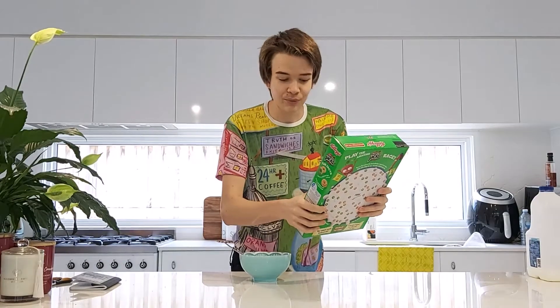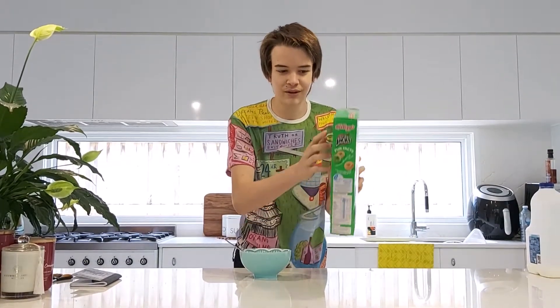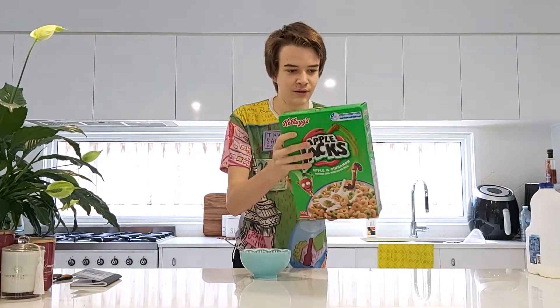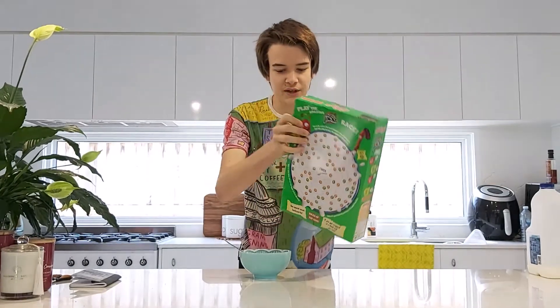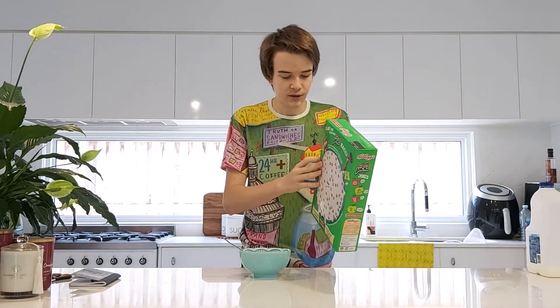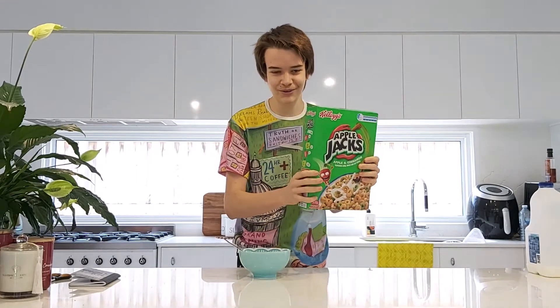Apple Jacks are apple and cinnamon flavoured corn, wheat and oat cereals. Two and a half star health rating. Nice maize on the back. So we're into the full size, full box cereals now. I think there is another multi-pack coming soon, but we're into the full price, full size cereals now.